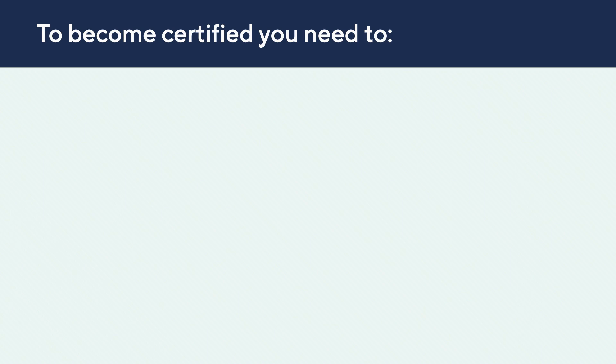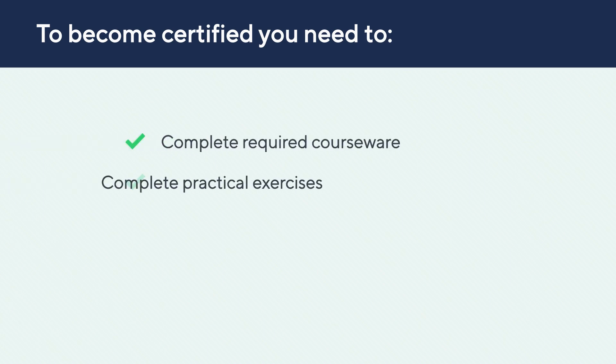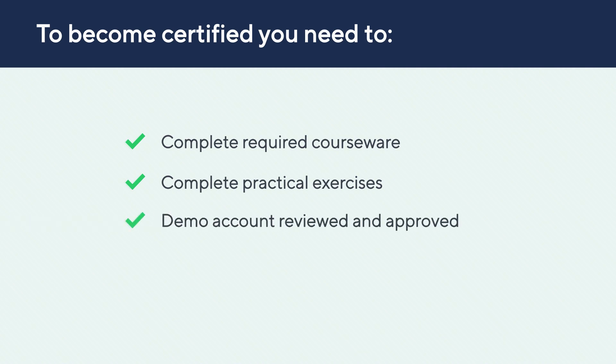Because certification can be used to show that you know Wrike, certification requires you to complete all required instructional material, complete practical exercises in a demo account, and have your demo account reviewed by a Wrike Product Expert. At the end of the certification, pass an evaluation with at least an 80% accuracy rate.